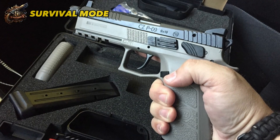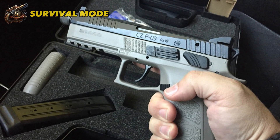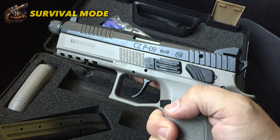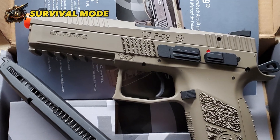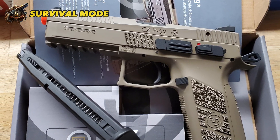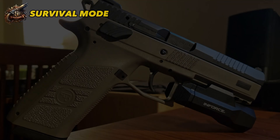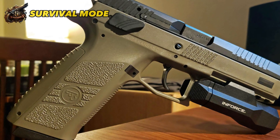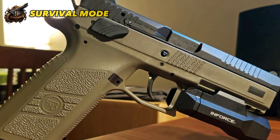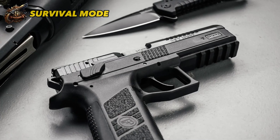It can accommodate 9mm Luger, .40 S&W, and .357 SIG ammunition, and its magazine can hold up to 19 rounds. Thanks to its extended trigger length and double-action mode, it offers an added layer of safety, reducing the risk of accidental discharge. The P-09 is also known for its reliability, durability, and affordability, with a price range of $400 to $500. With modern features and an adjustable back strap, it offers great value for the money.